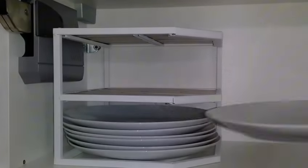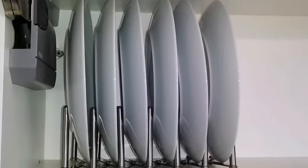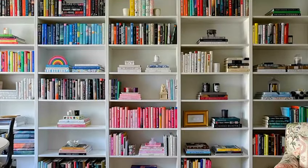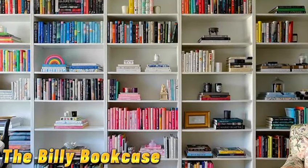Tip number eight brings us to the variera drawer organizers. Keep your kitchen drawers neat and tidy with these handy organizers — from cutlery to spices, variera helps you find what you need with ease.